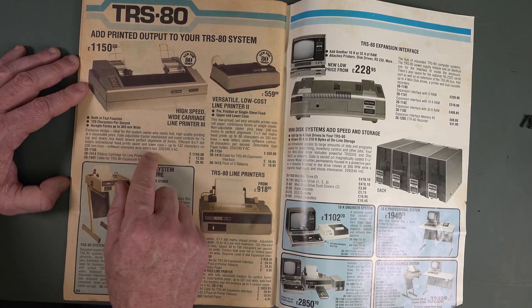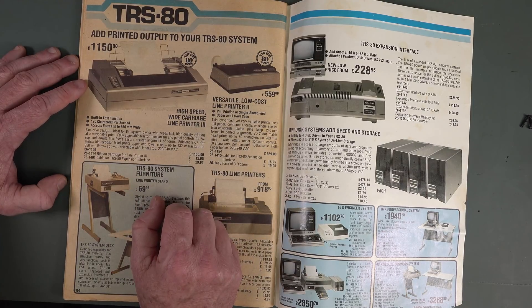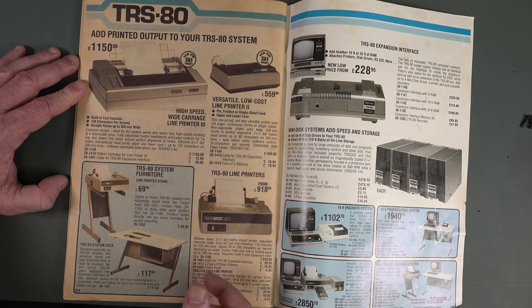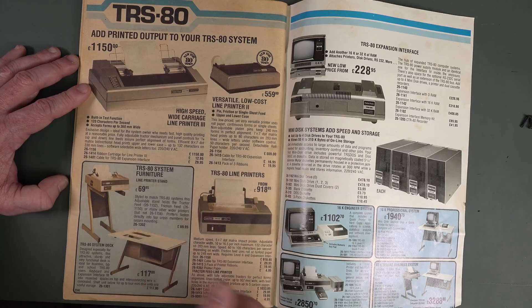Was that an 18-pin? No, just a nine-pin jobby — for that sort of money I'd want the 18-pin! You could buy the matching furniture — fantastic. And the TRS-80 expansion interface.